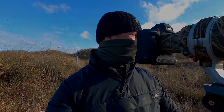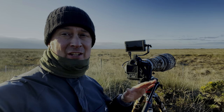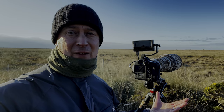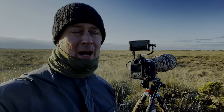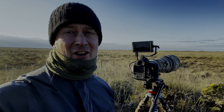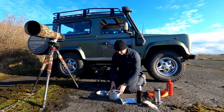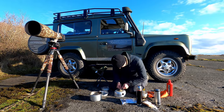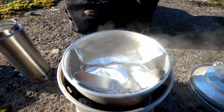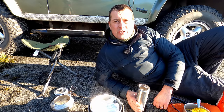I've just seen a ringtail hen harrier - absolutely superb - just over the grass here, just hunting! I didn't even know there was one around, I was looking for the male and yet the female turned up and did a bit of hunting. Got some quite distant shots, no video, but absolutely fantastic. One thing about wildlife photography - you never know what's going to turn up. I am chuffed!